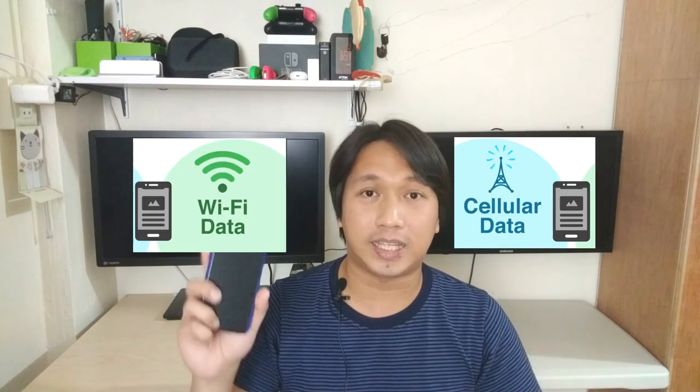Para mapagana yung Google Assistant, kailangan may internet connection kayo. It doesn't matter kung wifi yung gamit nyo or mobile data — as long as may internet connection yung phone nyo, gagana yung Google Assistant. So there you have it guys. Hit the like button kung nagustuhan nyo yung video, and hit the subscribe button if you want to see more in the future. Thank you for watching and I'll see you guys in the next one. Bye!